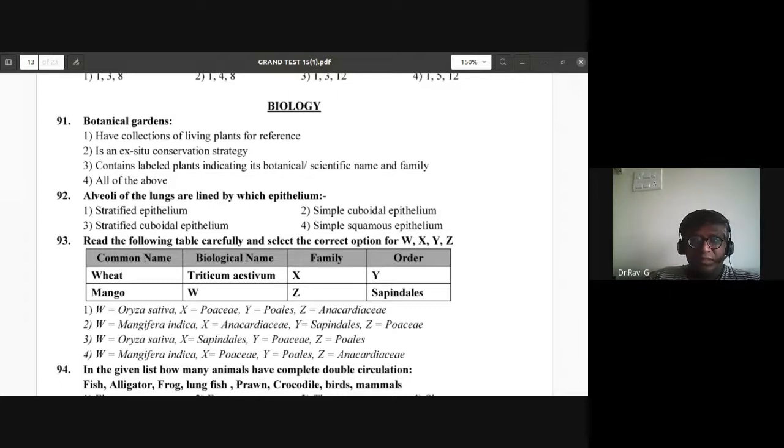Good evening students. We have this grand test where the first year portions have been covered. This session is under record. Botanical gardens have collections of living plants for reference, and it is an ex-situ conservation strategy. They contain labelled plants indicating botanical/scientific name and family. So all of the above are correct options for botanical gardens.